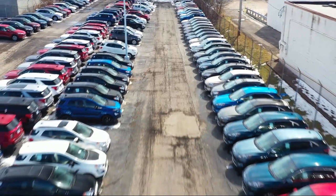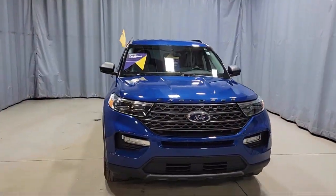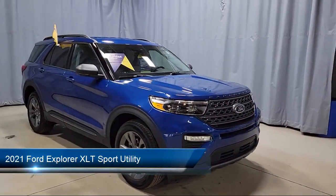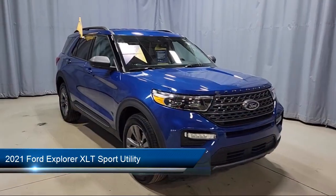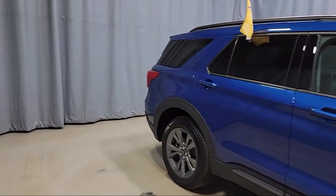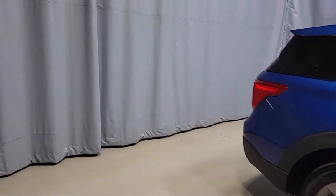Welcome to Fred Martin Ford, and here's a look at another one of our great vehicles from our inventory. It comes equipped with Ford Copilot 360 Assist, Ford Pass Connect, Sync Communication System, and the XLT Sport Appearance Package.